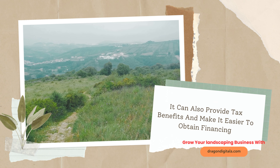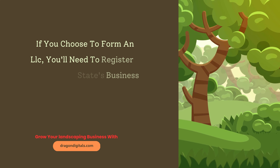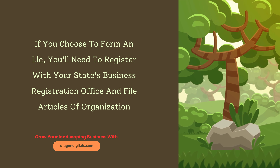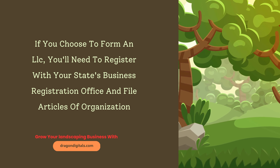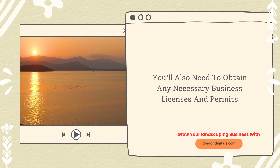An LLC can also provide tax benefits and make it easier to obtain financing. If you choose to form an LLC, you'll need to register with your state's business registration office and file articles of organization. You also need to obtain any necessary business licenses and permits.